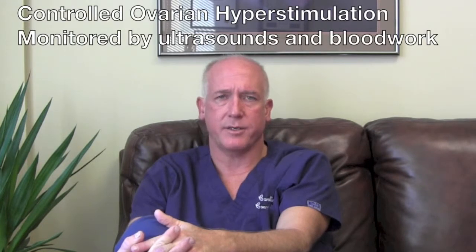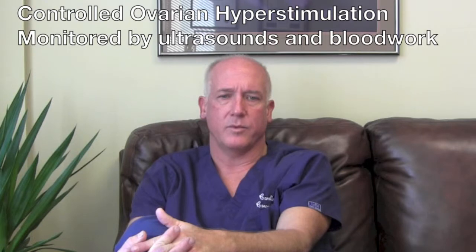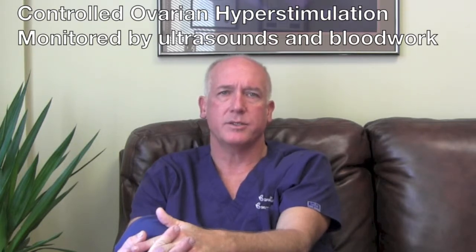Patients are monitored here in the office with estrogens and blood work. It's usually a stimulation of 9 to 11 days. We use various ways to trigger patients, including Lupron triggering with lower doses of HCG for patients we're worried about hyperstimulation.